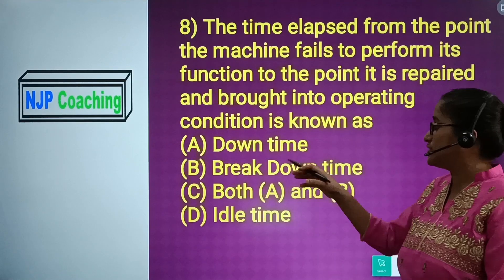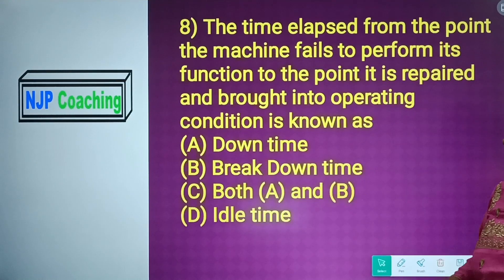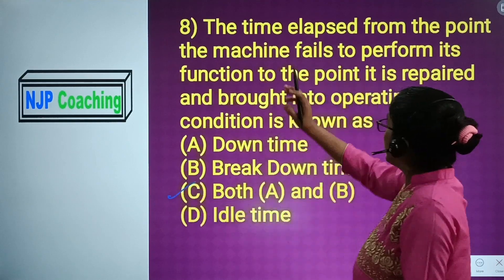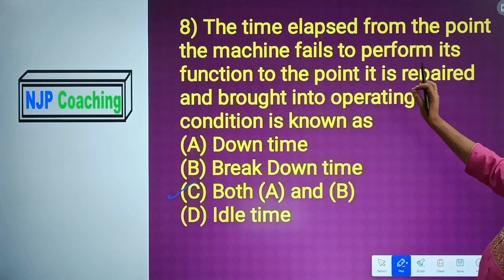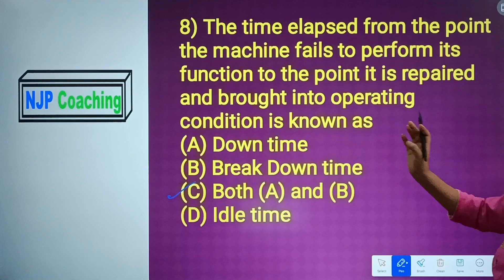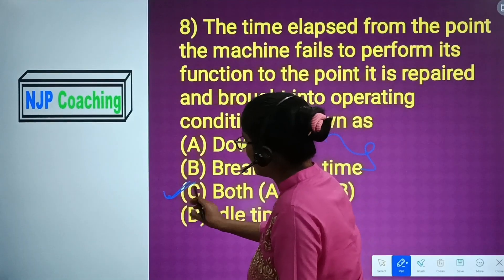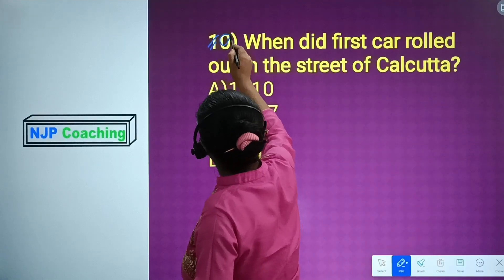Question number 8: The time that elapses from the point a machine fails to perform its functions to the point it is restored back into operation refers to — Number A: down time. Number B: back down time. Number C: both A and B. Number D: agile time. The answer is Number C, both A and B.